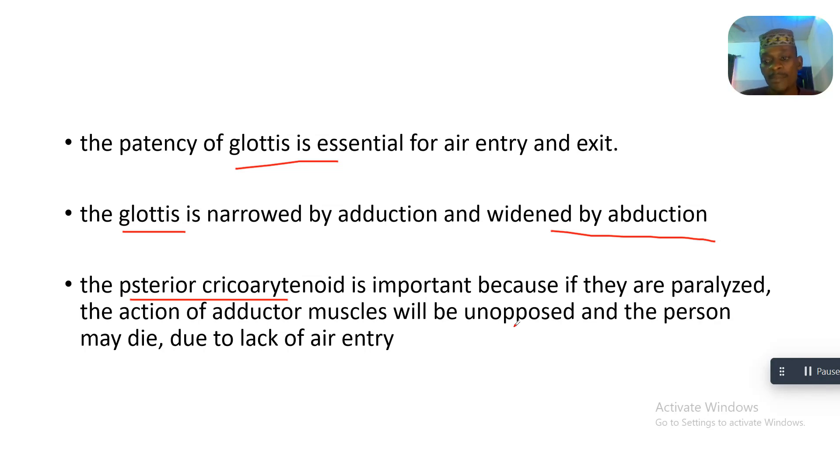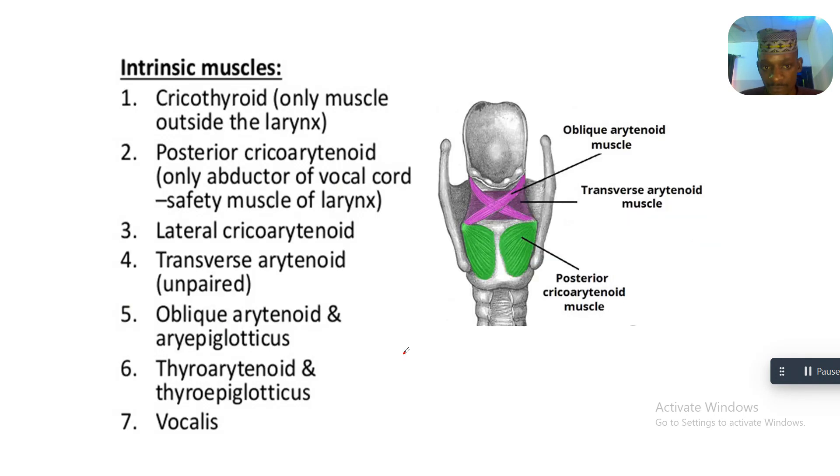If the posterior cricoarytenoids are paralyzed, the action of the adductor muscles will be unopposed. That means the adductor muscles, which serve to close up the opening, will act without opposition, and the person may die due to the lack of air entry.